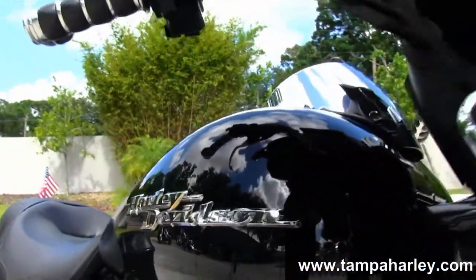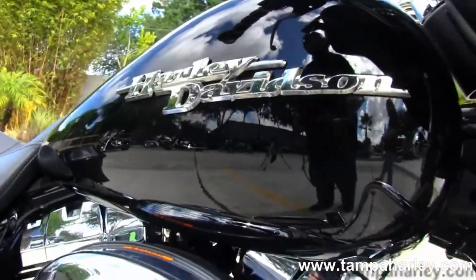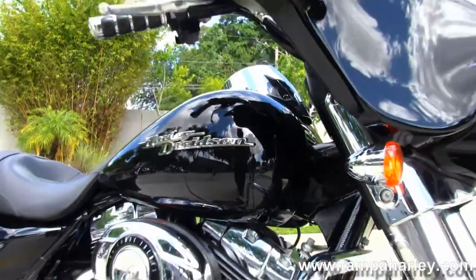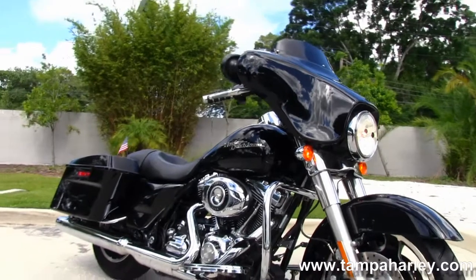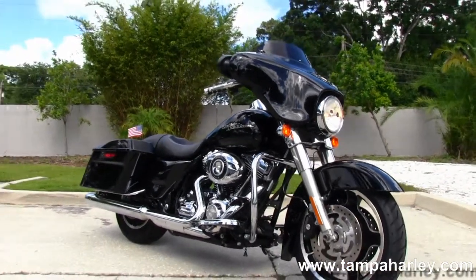Here at the world famous Harley-Davidson Tampa all our bikes are fully serviced and safety inspected. We take anything on trade — import motorcycles, cars, campers, trucks, boats, RVs, property, guns. You name it, we take it, as long as we don't have to feed it.